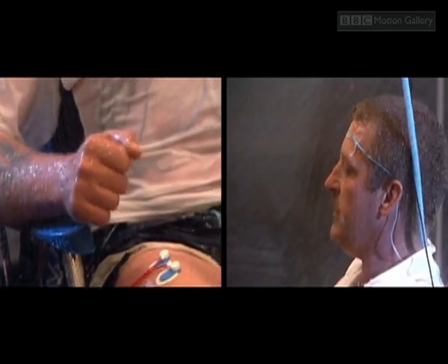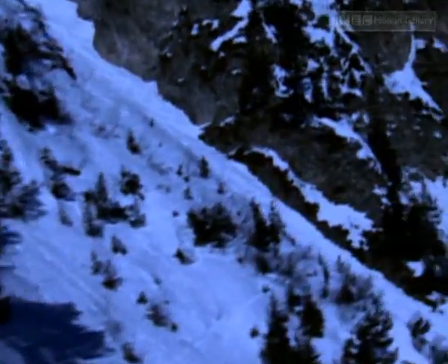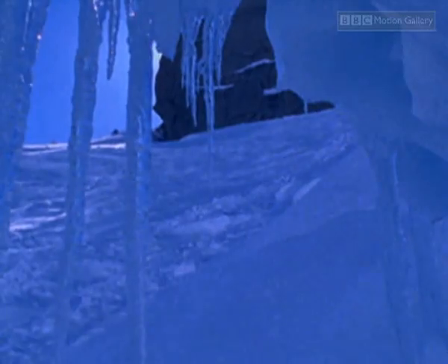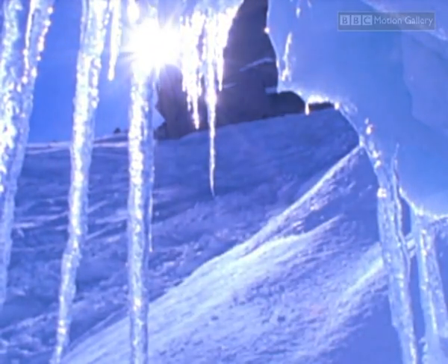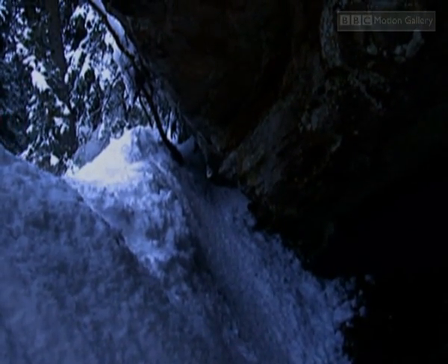It doesn't have to be that cold for hypothermia to set in, but once the mercury falls below freezing, the cold has another trick up its sleeve: frostbite. Mike and Matt Couillard were close to feeling its effects. Forced to spend a night on the mountain in subzero temperatures, they had built a shelter. As the sun rose, they found a better refuge — a small cave big enough for the two of them — which gave enough protection to keep them alive.